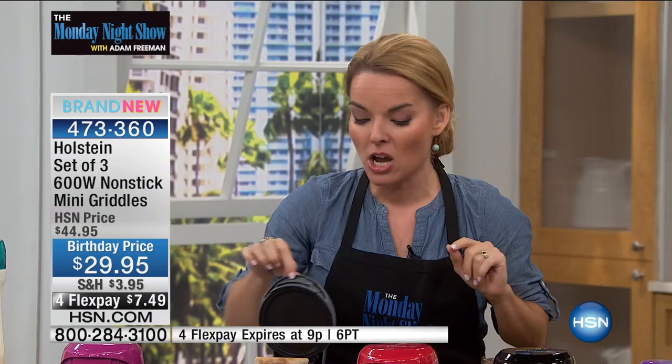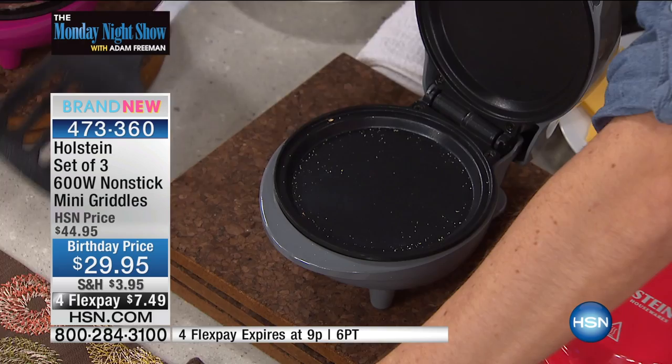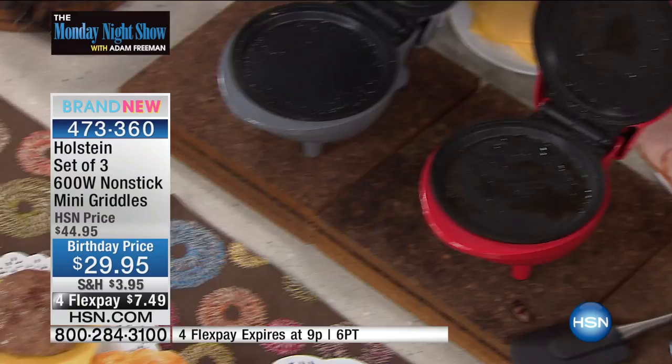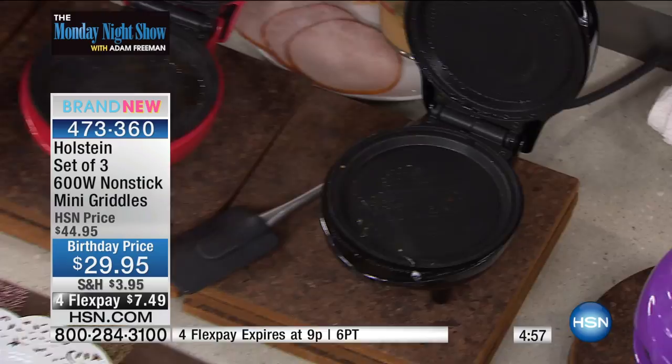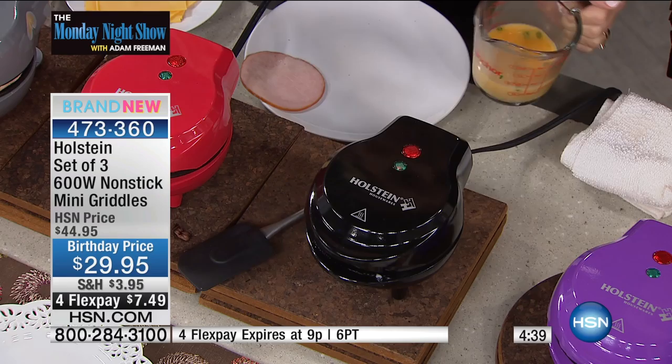Breakfast — if you have your mini griddle, you can make breakfast top to bottom using all three. First one has our English muffin — I put it face-down in the middle, and it got nice and toasted. It'll toast all your breads, biscuits, and muffins. The second one has my meat — I did a nice sausage. The third one has my egg — I just cracked an egg straight in. Then load it up: English muffin, ham, eggs omelet-style — a perfect breakfast sandwich ready to go in about five minutes. Cinnamon buns too — just pop them from the package and they're done in a couple of minutes.